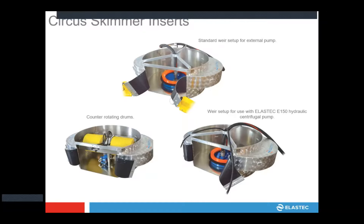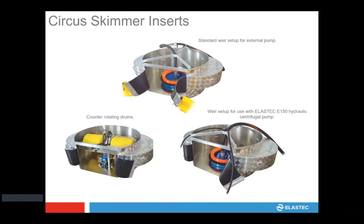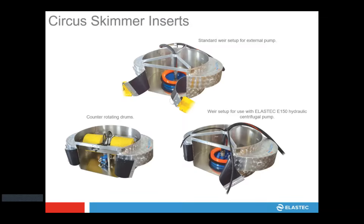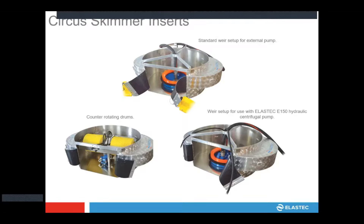This shows all the different models of the Circus skimmer. The top one is a standard weir setup using an external pump, vacuum truck, or external suction. Down the left side are your counter-rotating drums as we saw in the previous slide. On the right side is a weir type using our E150 pump, which is popular with our drum skimmers and has been used in industry for several years. Several people already have drum skimmer systems with these pumps, so they can use existing pump and power units — trying to make more universal tools, because in the spill industry there's not really one tool to meet all needs.